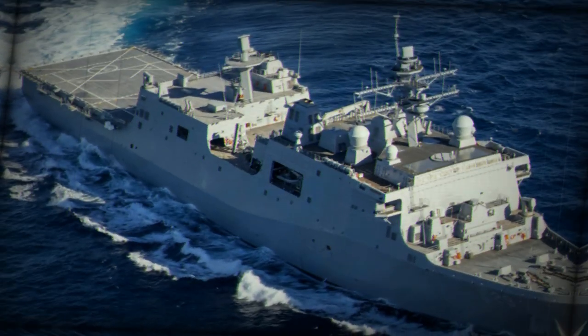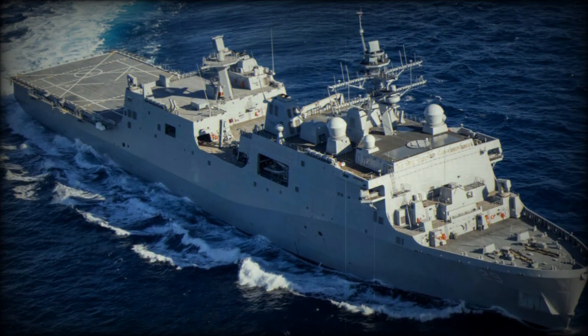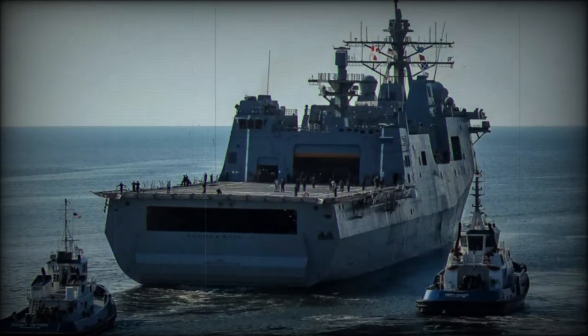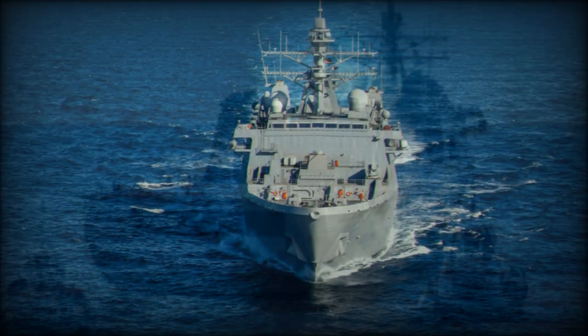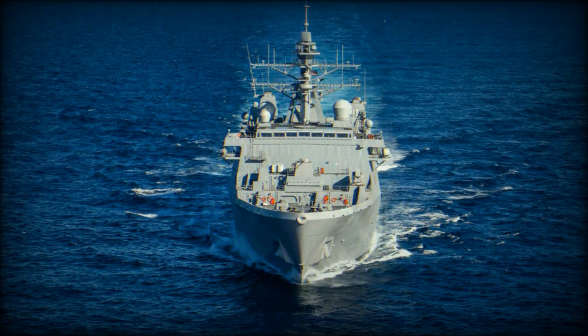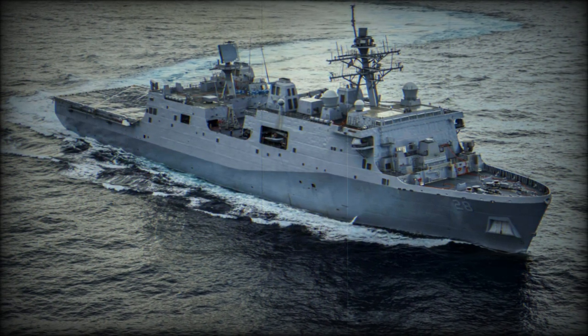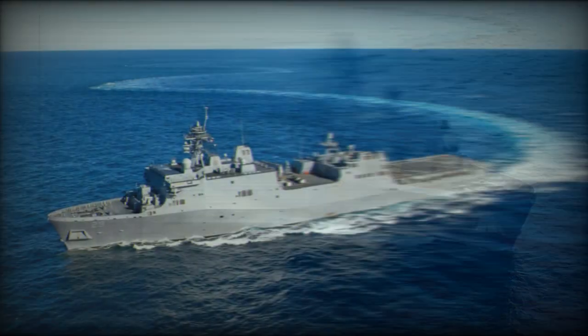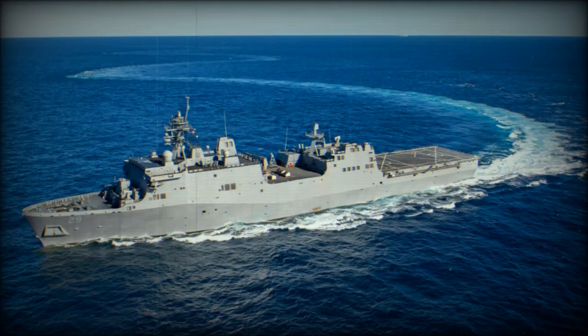The USS Harrisburg is a formidable vessel, boasting a full displacement of 25,000 tons. It measures 208.5 meters (684 feet) in length overall, with a waterline length of 201.4 meters (661 feet). The ship's beam spans 31.9 meters (105 feet) at its widest point, narrowing to 29.5 meters (97 feet) along the waterline. The ship has a draft of 7 meters (23 feet), providing stability and maneuverability in a range of operating conditions.